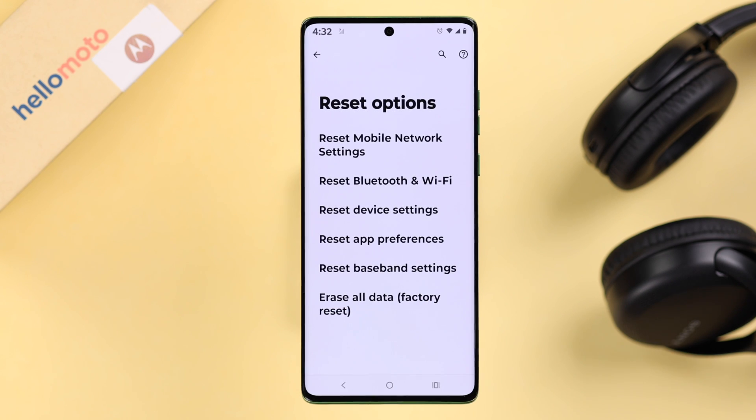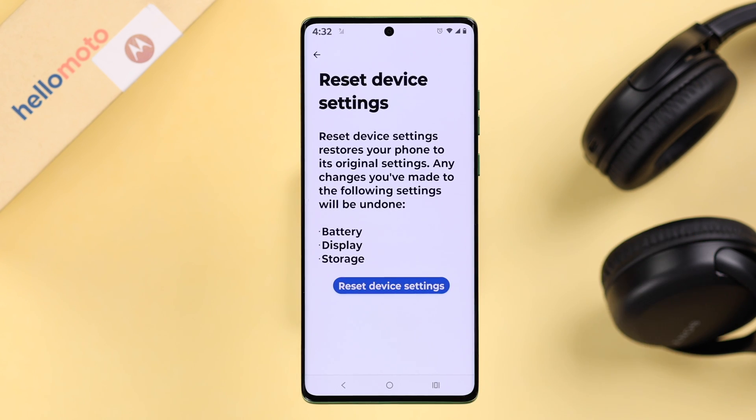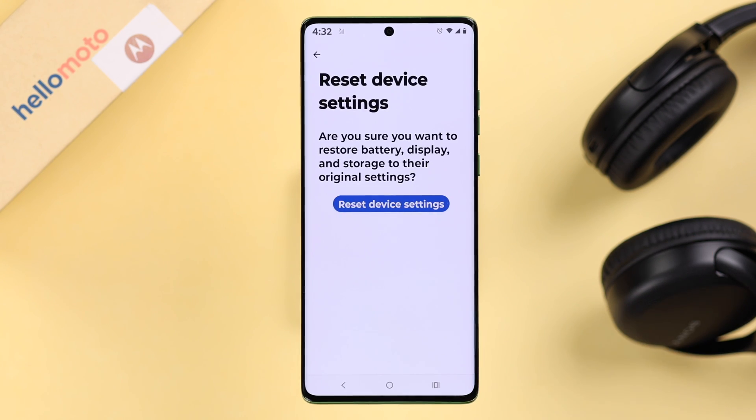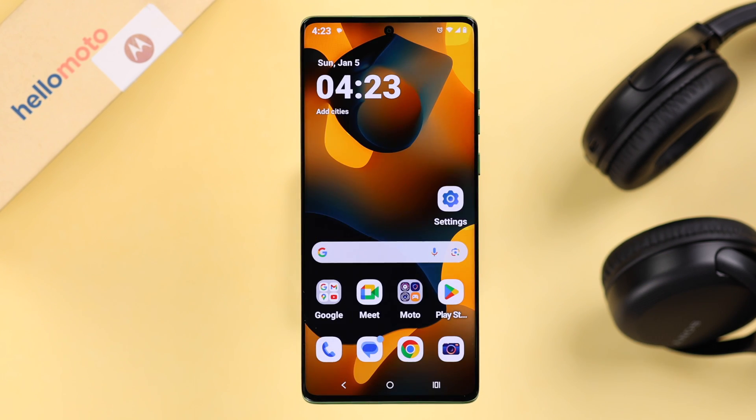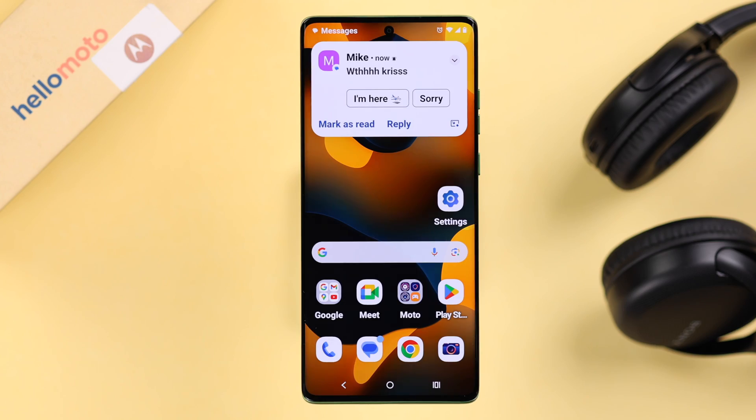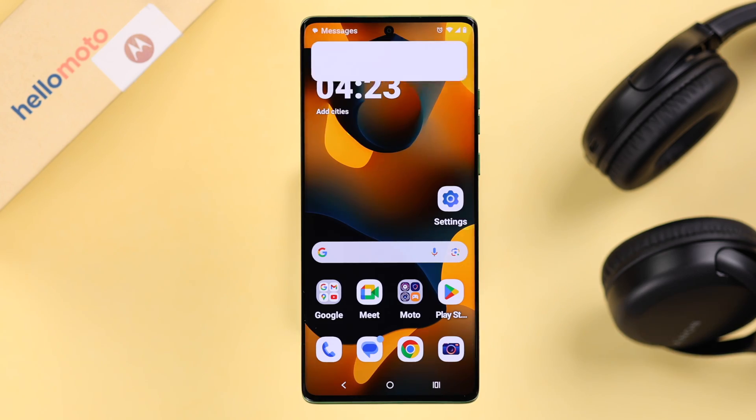Lastly, if that didn't solve your problem, go straight for Reset Device Settings. This will only reset some customized settings and won't delete any data. After that, you will no longer have any issue with SMS or text notifications. Thanks for watching.